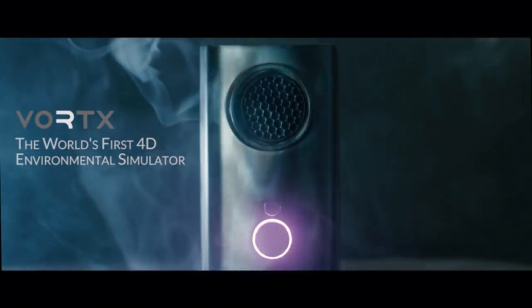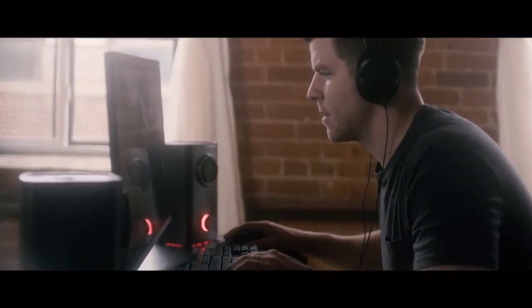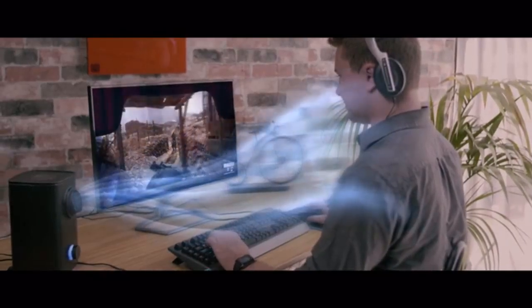Vortex is the first environmental simulator for all your favorite PC games, videos, and VR.